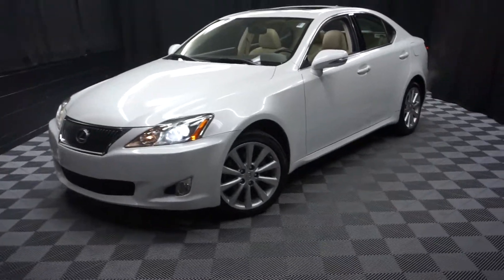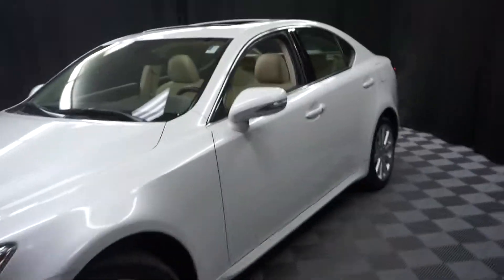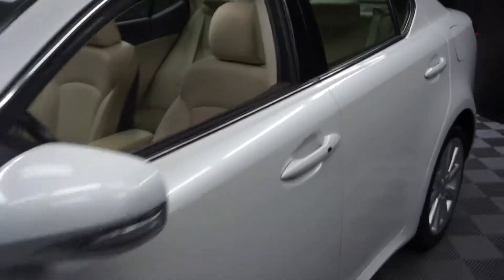All right, car shoppers, welcome back to Lexus of Wilmington. Just sat in the inventory — this is a 2010 Lexus IS 250.